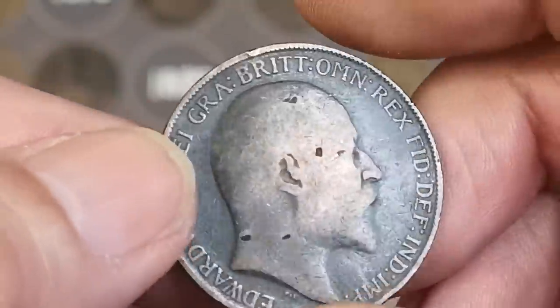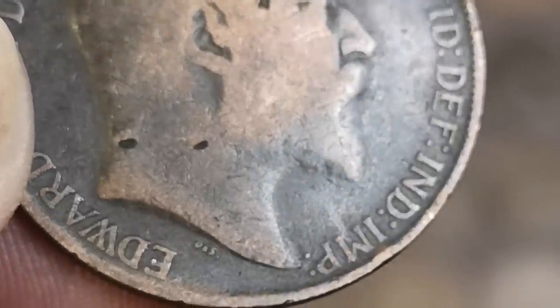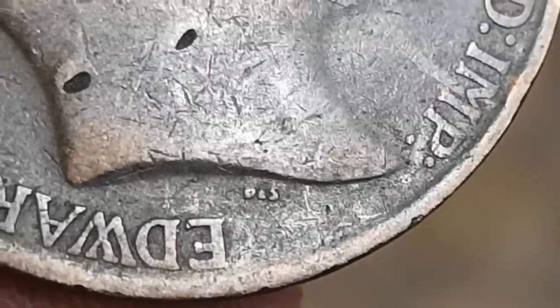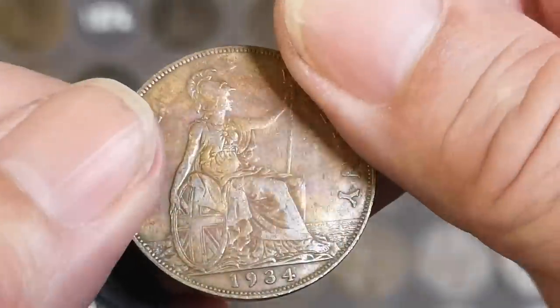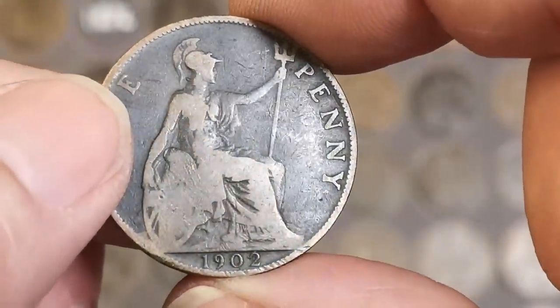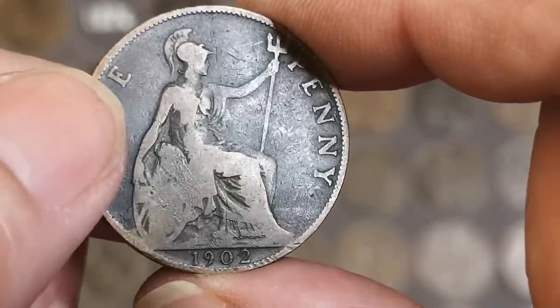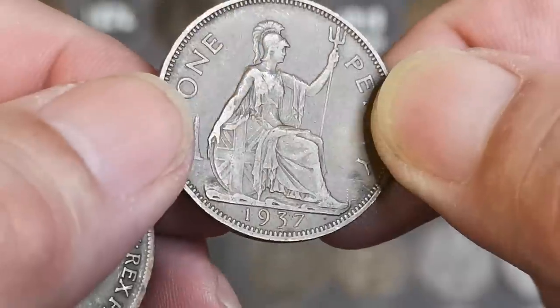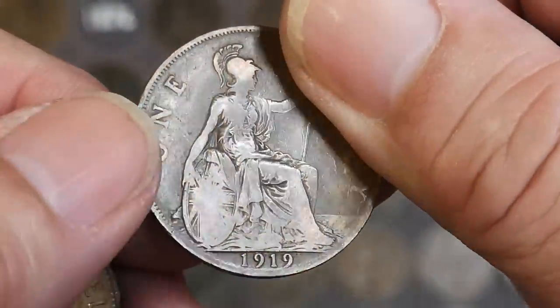Edward VII with a few pot marks on his head. Quite a clear signature on this one - D.E.S. for William Dissau's the designer - and that is 1910. So we've got 1934, there's another Edward - 1902. You can see that's a high tide level, that's a common one. 1937. There's a 1919 but no mint mark on there.